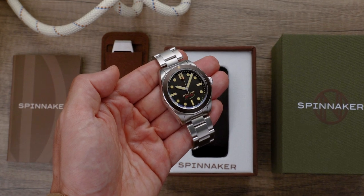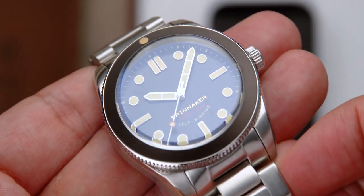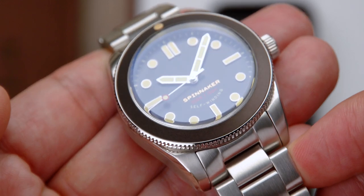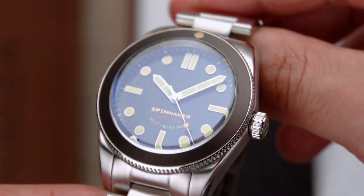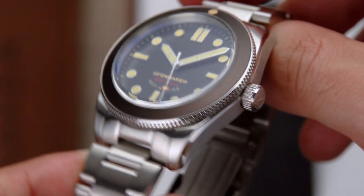The Croft 3912 Limited Edition concept watch harnesses the clean functionality of the Croft, with further refinement and detail reserved for the discerning few who will come to own this watch. Superlative nautically sound engineering is coupled with a unique 60s–70s military dive watch inspired design that is both vintage and modern, functional and charming all at the same time.